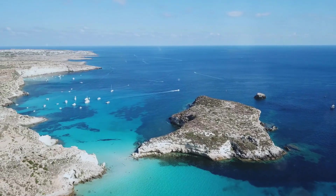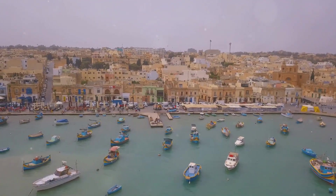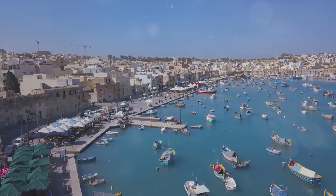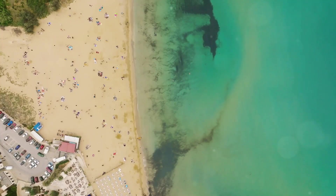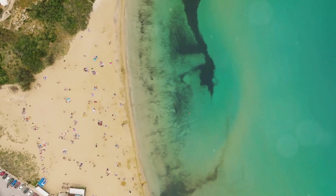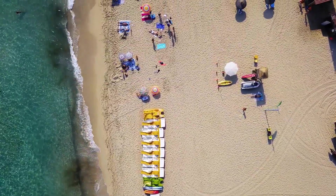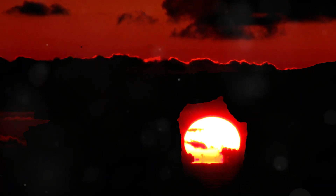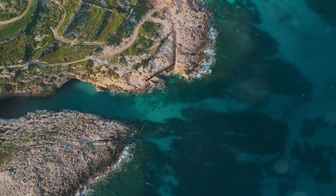The Blue Lagoon is located between the islands of Comino and Cominotto, so you have to hop on a boat to get there, but trust me it's worth the trip. The water is warm, the vibes are chill, and you're surrounded by some of the most stunning natural beauty in the Mediterranean. Just a heads up — this place can get pretty crowded during peak season, so if you're looking for a more secluded experience, try to visit during the shoulder seasons.